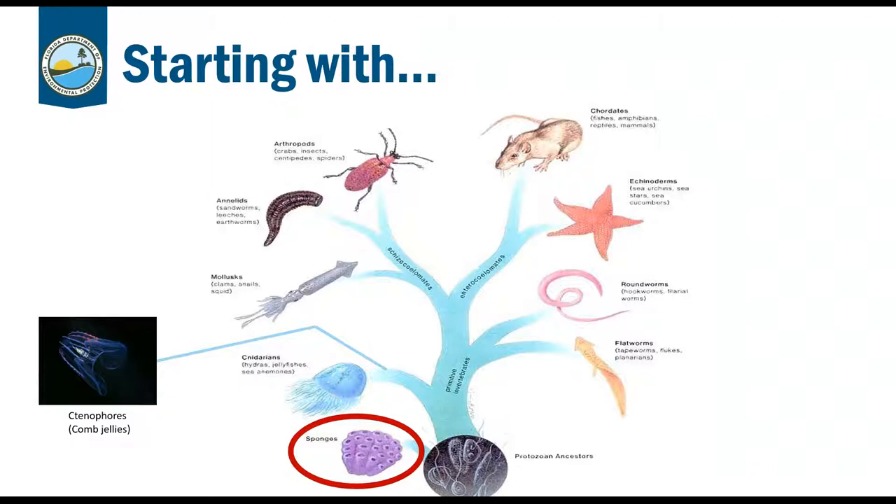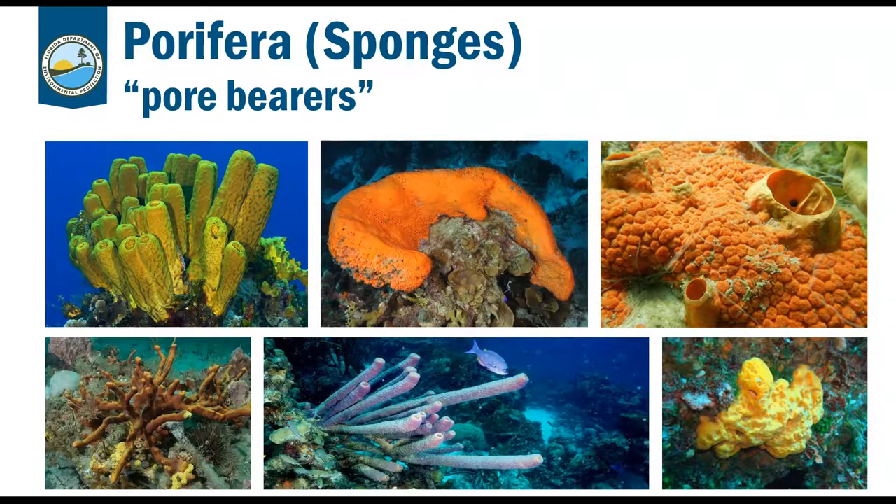We'll start with sponges — animals in the phylum Porifera, meaning 'pore bearers.' Sponges are the simplest multicellular animal and comprise the first branch of the evolutionary tree, making them a common ancestor of all other animal phyla. The branch of zoology that studies sponges is called spongiology. Sponges are essentially a collection of individual, relatively independent cells working in concert to form an organism — unique to Porifera. Unlike human cells that always work closely together, sponge cells work independently.